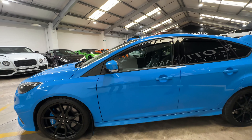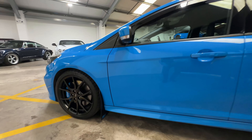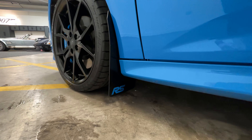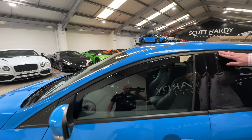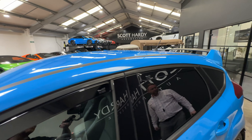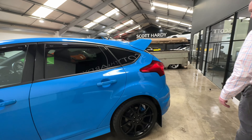Hi and welcome to the 2016 Ford Focus RS. This is a quick wander around this vehicle. This car is in the best color - the nitrous blue - a lovely metallic fleck in the paint. The new RS has an all four-wheel drive system.